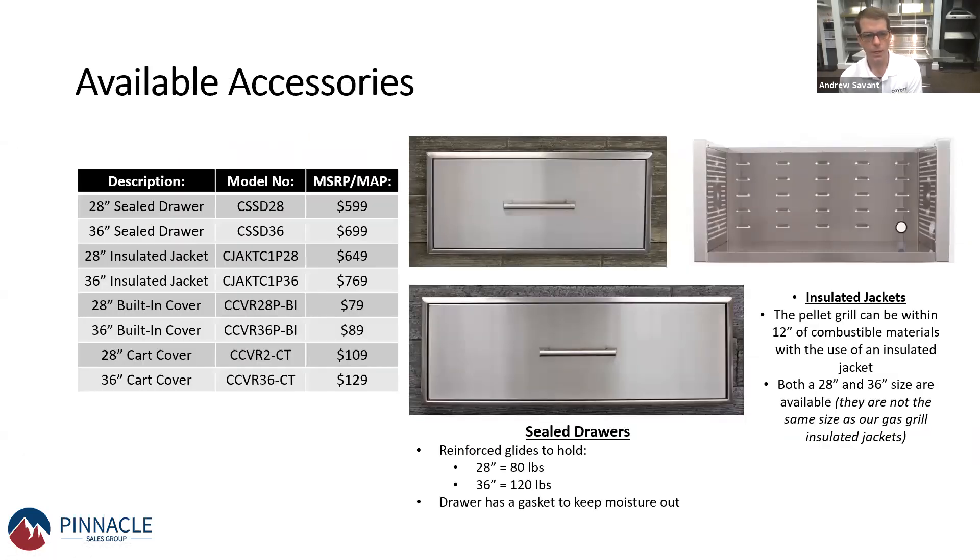Also available is a whole new lineup of accessories. The first is the insulated jacket — if you're putting the pellet grill into a polymer cabinetry or combustible material island, you need an insulated jacket. They're available in stock in both 28 and 36-inch sizes. There's also a new sealed drawer available. It has a gasket that goes all the way around it — especially important in the Southeast where humidity is high. You do not want your pellets to absorb humidity or moisture and expand. The sealed drawer ensures pellets stay dry; the 36-inch drawer can hold up to 120 pounds and is designed to go right underneath the grill in an island application.